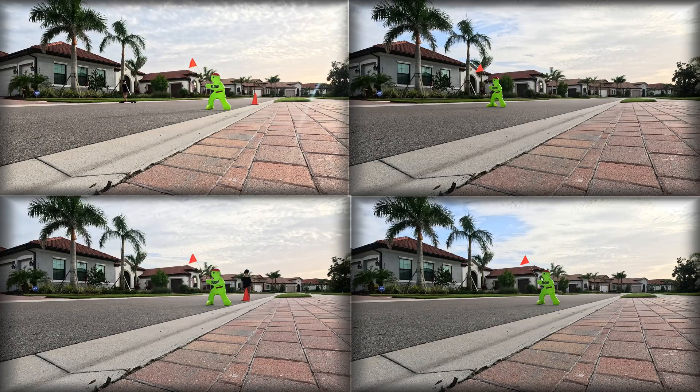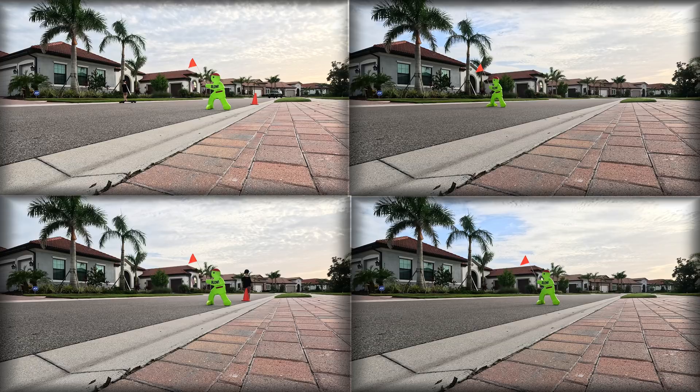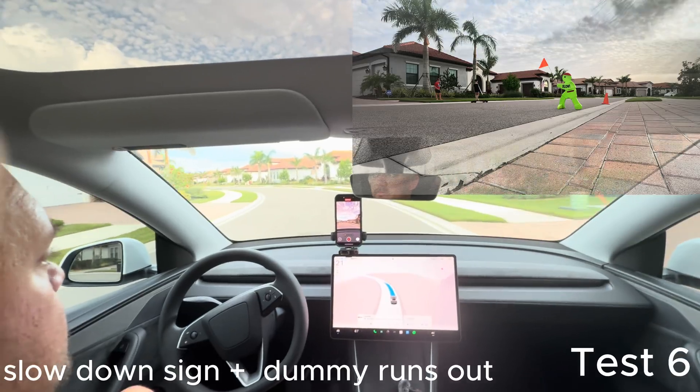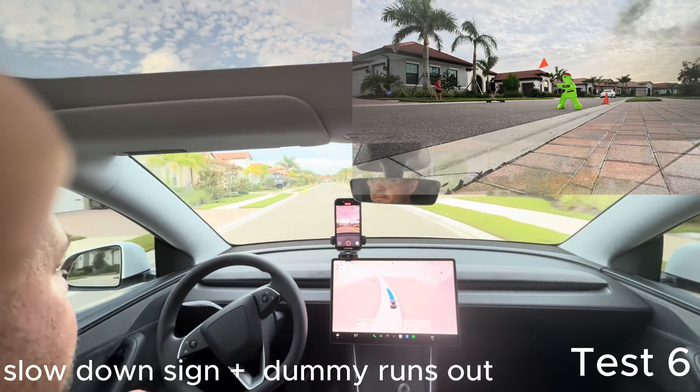Let me make a quick observation — you tell me in the comments: if I'm driving through a street like this and I'm seeing a kid on a skateboard and I'm seeing a slowdown sign, I'm likely slowing down just to make sure I can react. Do you think Tesla should make their software more sensitive to these situations?